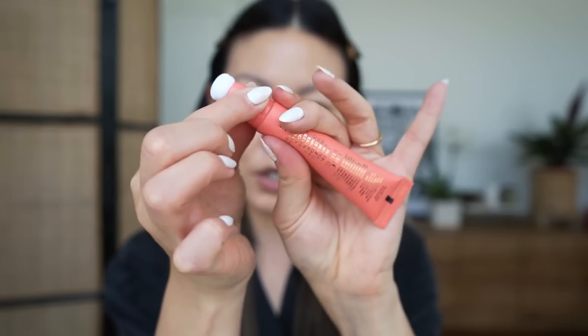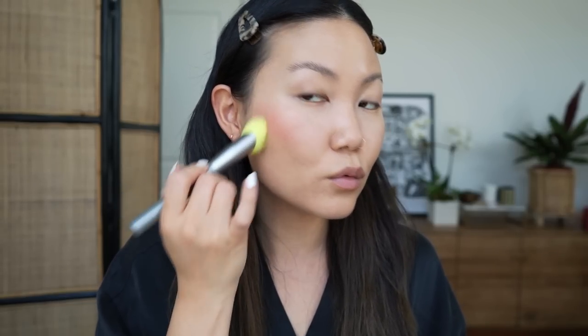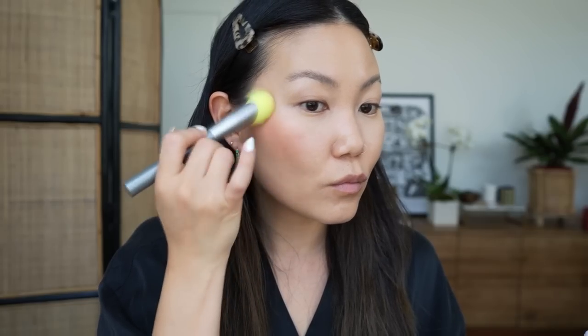A recent favorite is the Charlotte Tilbury Matte Blush Wands — a new release. I have the shade Peach Pop. It's the most gorgeous diffused watercolor tint across the cheeks. It completely surprised me — I like the Beauty Light ones, but I like the matte ones even better. It's surprisingly pigmented and buildable, sets to a natural matte finish without looking powdery, and gives you enough time to move and blend the product before it sets. It's very weightless and totally undetectable. Peach Pop is going to be so good going into spring and summer.